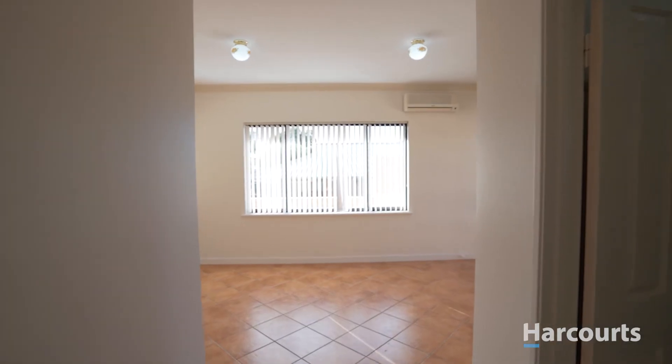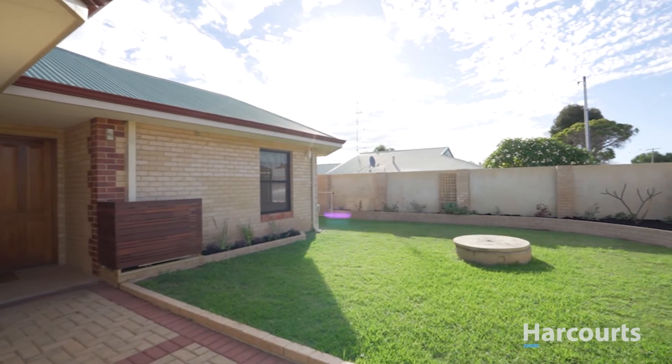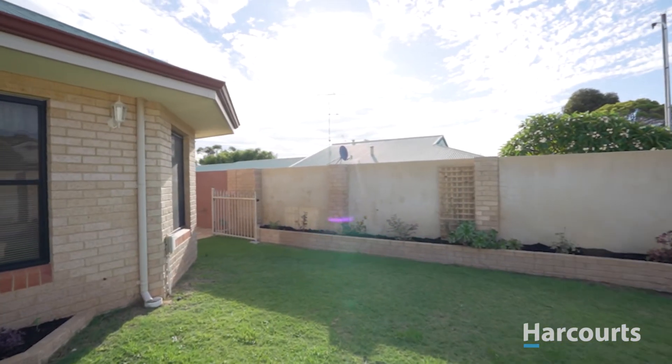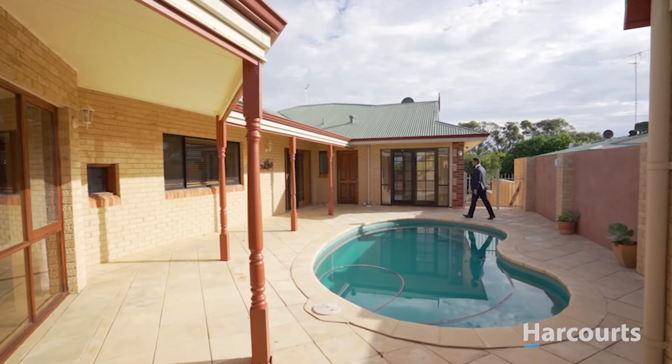French doors flow directly out to the pool area. Gated front gardens make the space both usable and practical, with the pool facing out to Old Mill Lane, giving a sense of privacy.